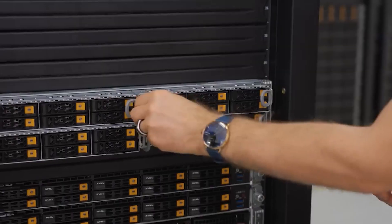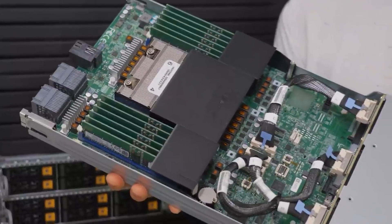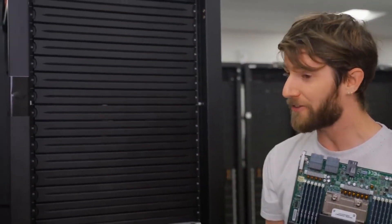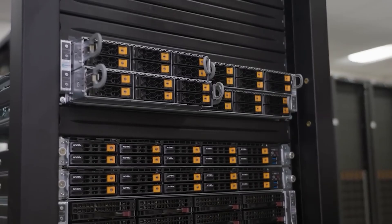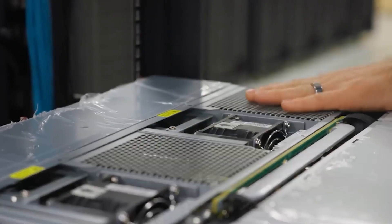But what about greener? What makes a server green? This is our newest member of the twin family, the Grand Twin, and it offers uncompromised performance, density, and efficiency. When it comes to reducing total cost of ownership, there are two main factors: reducing the number of racks you need in the data center and reducing power consumption. Grand Twin does both, packing four single processor nodes into two rack units, and sharing power supplies to help improve efficiency.